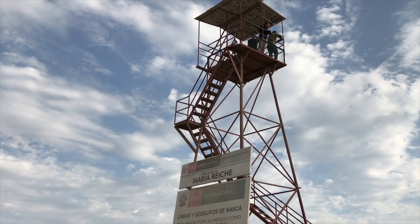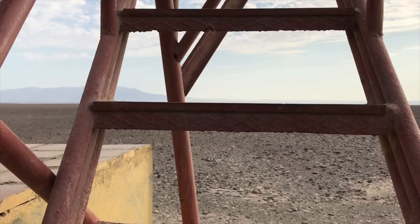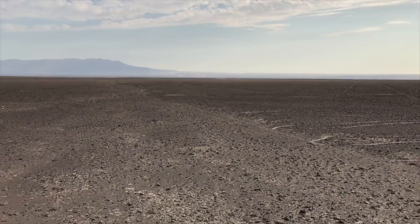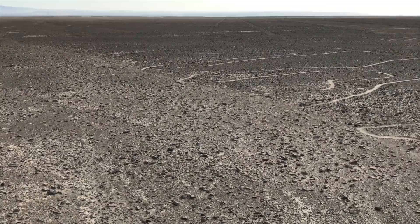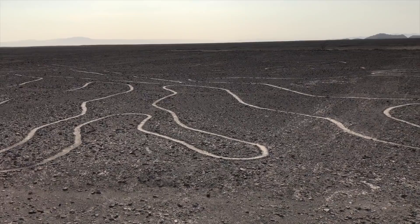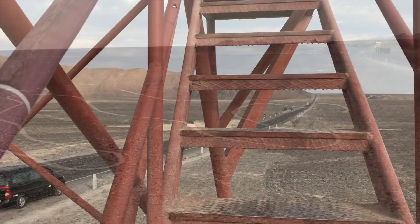Now we're going up level by level of this tower. From the first level you can't see much at first, but then you start to see the lines. These are aspects of what is called the tree of life, which is one of the more famous Nazca figures — not as famous as the hummingbird, but quite massive and easy to see from level one of the tower.